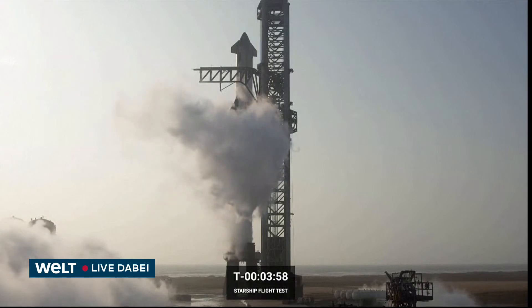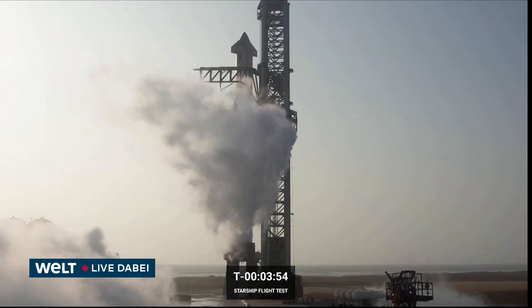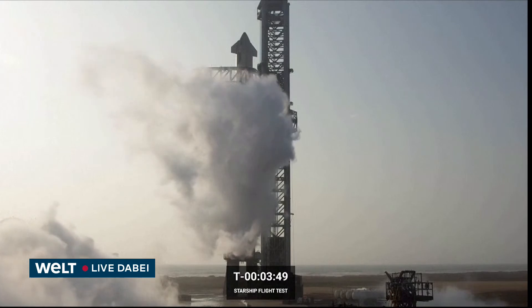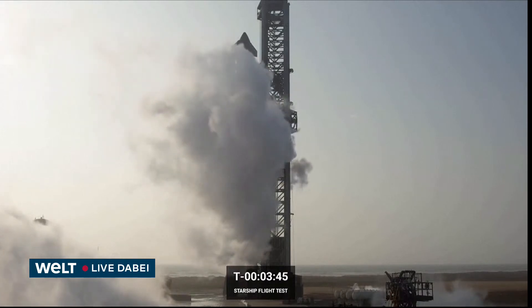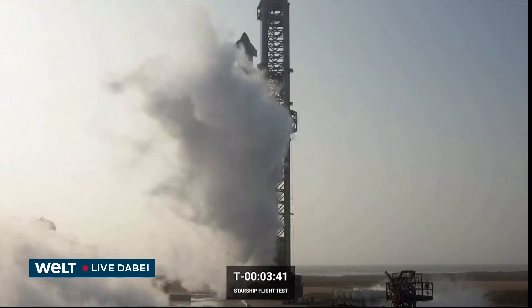We're now under four minutes until liftoff of the Starship flight test. We've been following along for what honestly seems like days and days, but really it comes down to years. It has been a long time to get to where we are today.